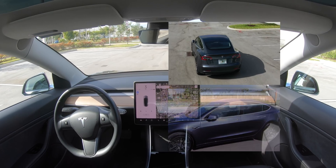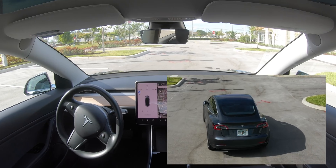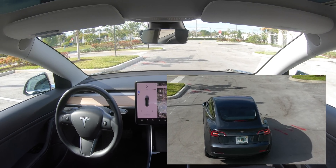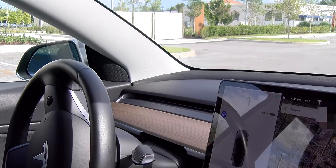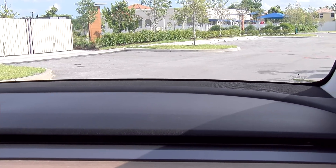You should know that this is only a Beta version of Advanced Summon, so this will definitely be a lot better before final release. These are the type of things that Tesla is working on to make Advanced Summon and full self-driving a reality, and we're definitely looking forward to the next release.